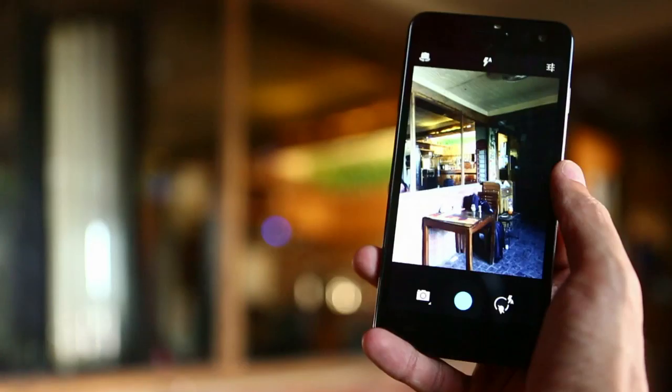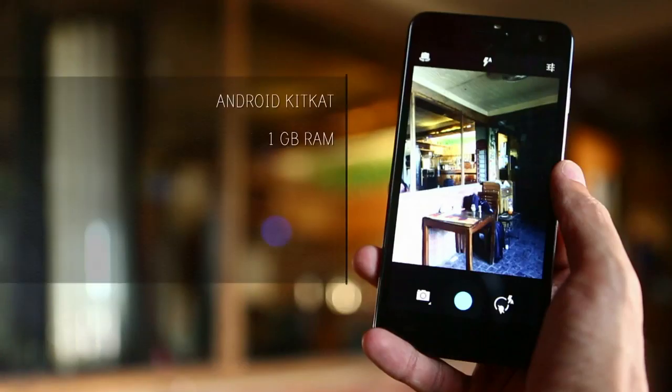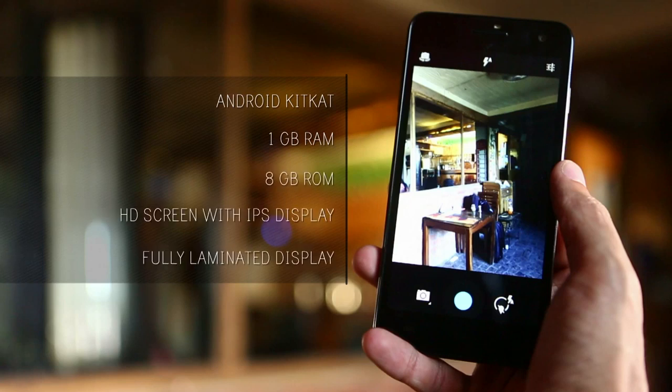Iris X5 comes with Android KitKat, 1GB RAM plus 8GB ROM, and an HD screen with IPS that has a fully laminated display to make colors come out better.